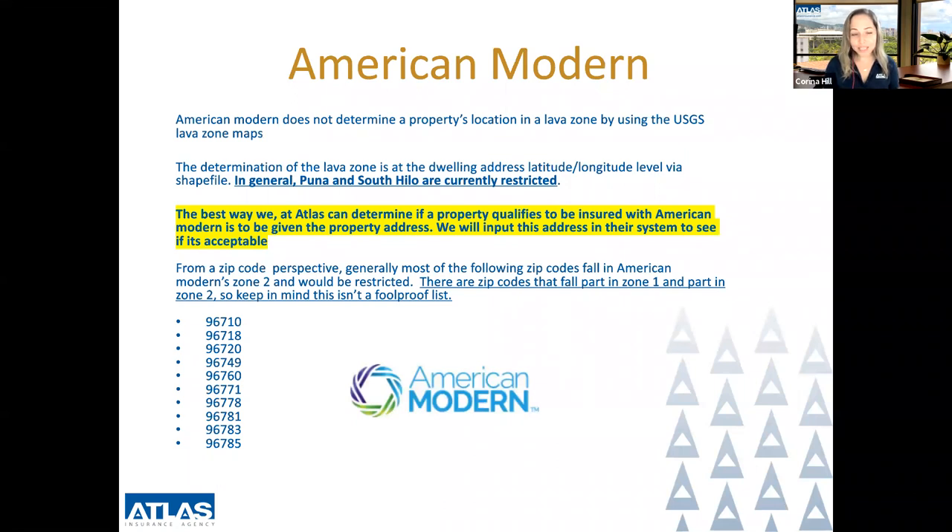American Modern recently placed restrictions for writing new policies in certain areas, particularly Lava Zone 2. However, they do not determine a property's lava zone based on the USGS maps. Their determination is based on their own process using a shapefile, which determines the property's address latitude and longitude. In general, Puna and South Hilo are currently restricted, and the best way to determine if a property qualifies with American Modern is to provide us with the property address.